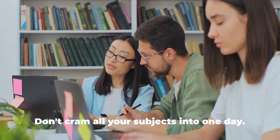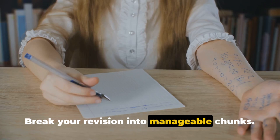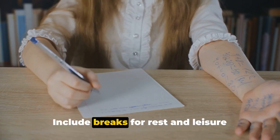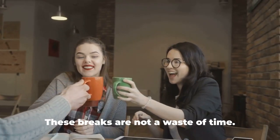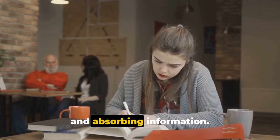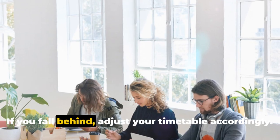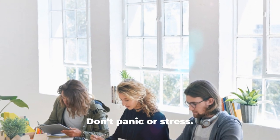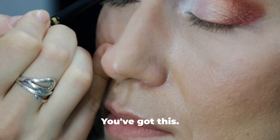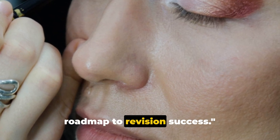Remember to be realistic. Don't cram all your subjects into one day — break your revision into manageable chunks. Include breaks for rest and leisure activities too. These breaks are not a waste of time; they're essential for maintaining focus and absorbing information. Also, be flexible. If you fall behind, adjust your timetable accordingly. Don't panic or stress — you've got this. A well-planned timetable can be your roadmap to revision success.